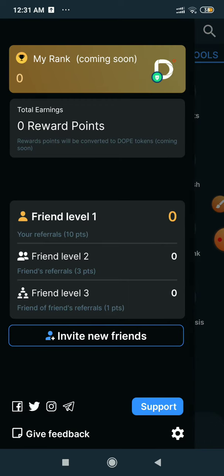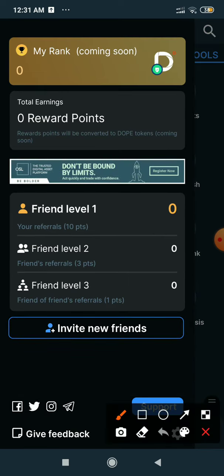Now I'll show you the referral system of the Dopamine app. If you refer one friend, you get 10 points. If your friend refers someone, you get 3 points. And if a friend of a friend refers, you get 1 point. This system is very rare in any project — they give you a wonderful opportunity to earn without doing much.